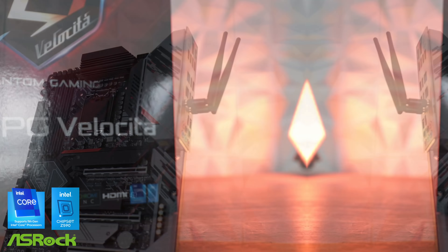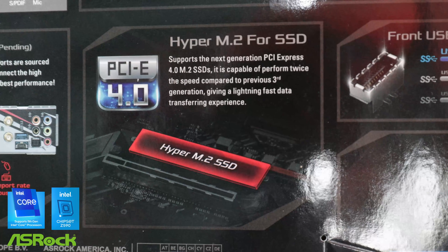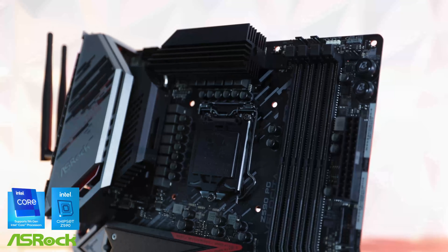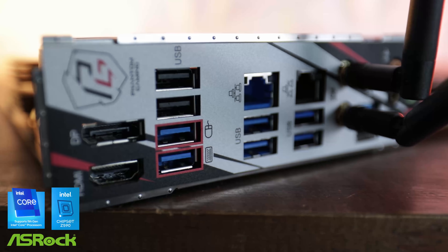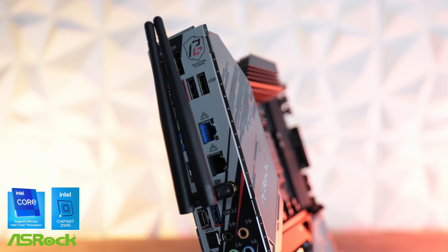Today's video is brought to you by ASRock and their Z590 Phantom Gaming Velocity motherboard, featuring PCIe 4.0 M.2 support as well as a three-centimeter personalized moss fan covering the 14-phase VRM for overclocking. And lastly, if you're a gamer, you've got dedicated lightning game ports which allow you to separate the latency of your keyboard and mouse on separate controllers. Links in the description below to find out more.